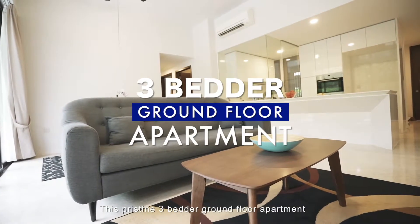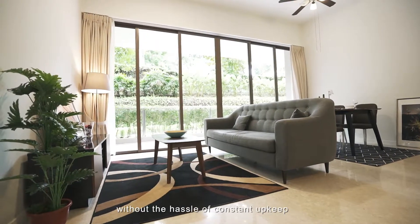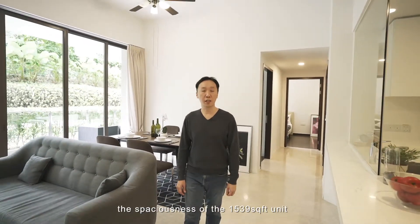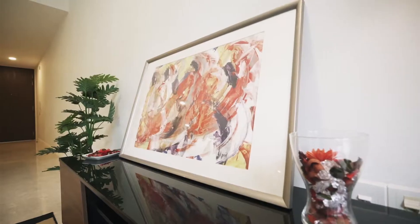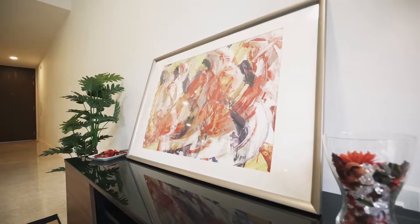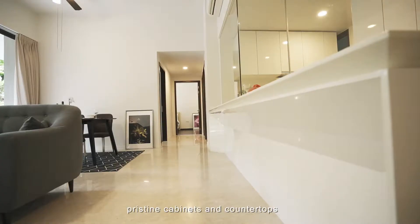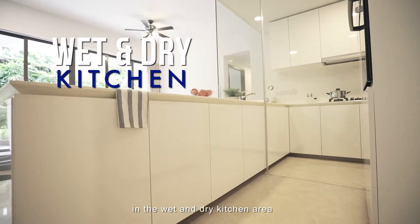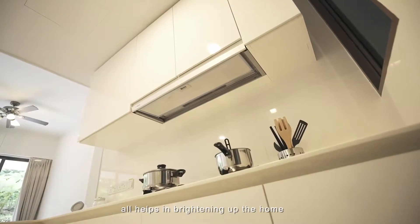This pristine 3-bedded ground floor apartment gives you the laid-back feel of a landed home, without the hassle of constant upkeep. Fully renovated, the spaciousness of the 1,539 square feet unit is greatly enhanced by the mostly white palette — reflective floor tiles in the living and dining area, pristine cabinets and countertops in the wet and dry kitchen area — all helping to brighten up the home.